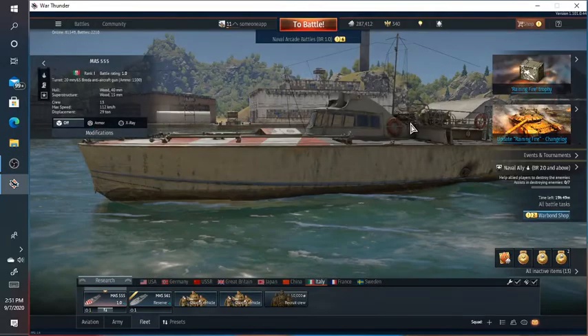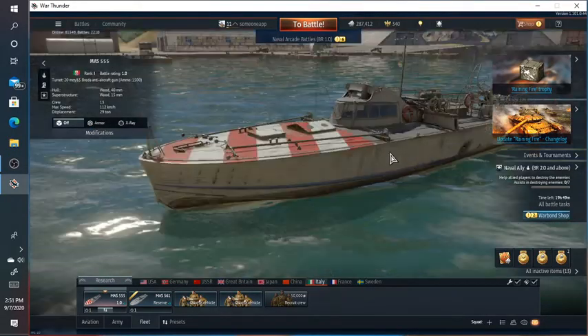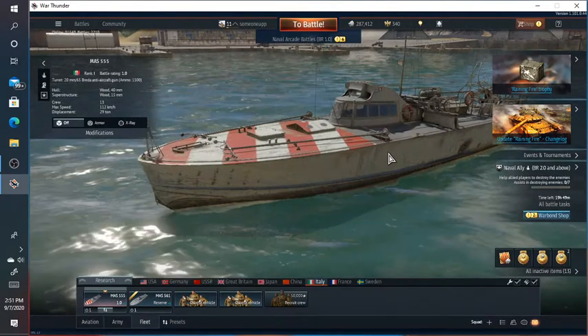Hey guys, welcome back to another video. Today, we are checking out the Italian Navy, also known as the Riga Marina.